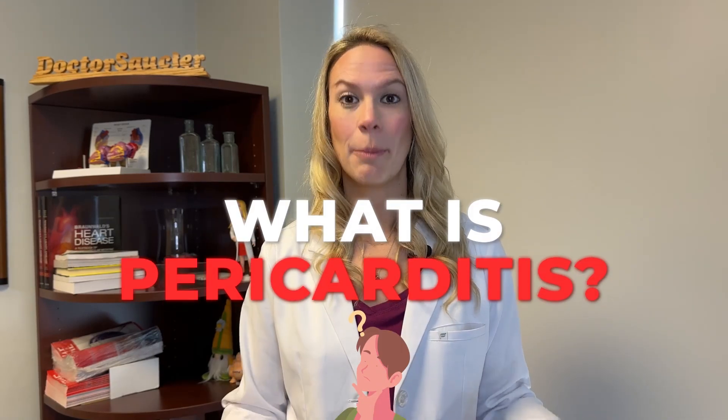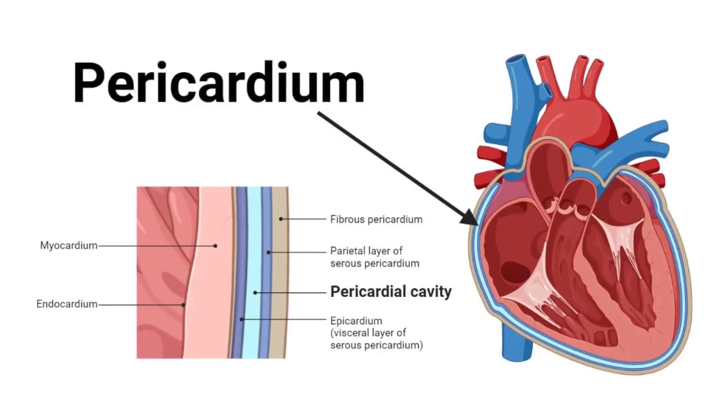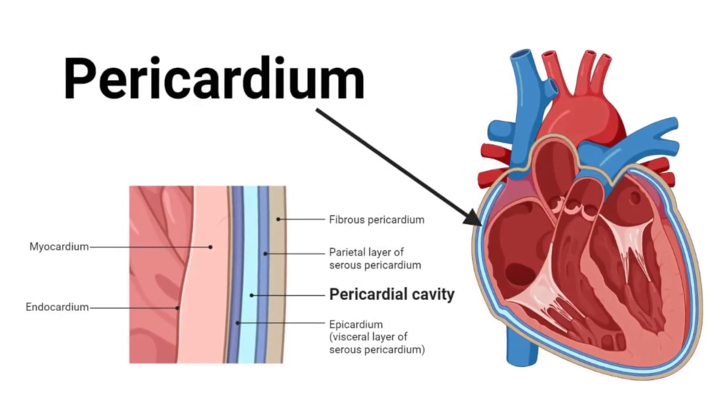What is pericarditis? Pericarditis is inflammation of the pericardium. The pericardium is the sac that essentially sits around the heart, where it protects the heart. So when this pericardium becomes inflamed for one reason or another, that causes pericarditis.